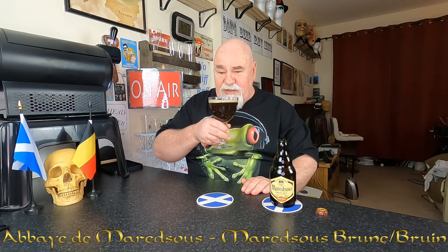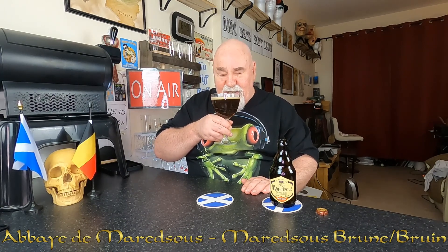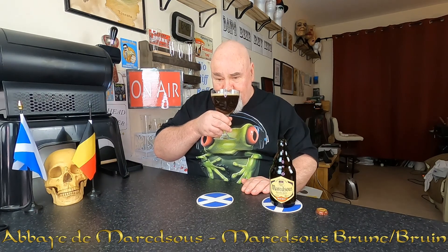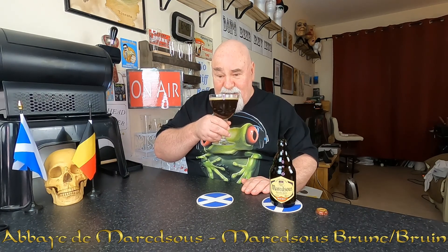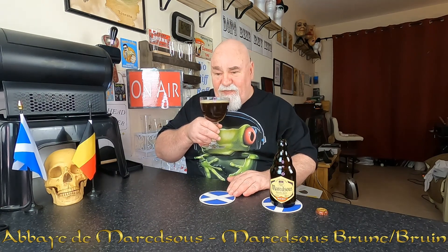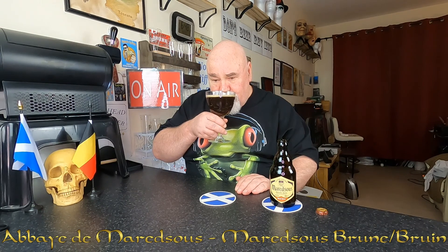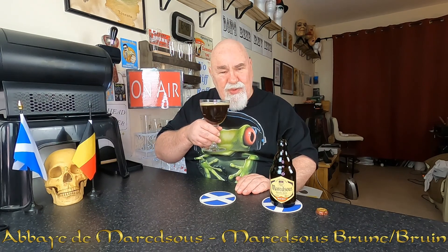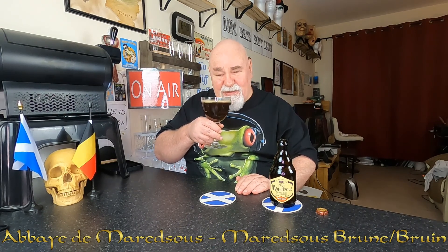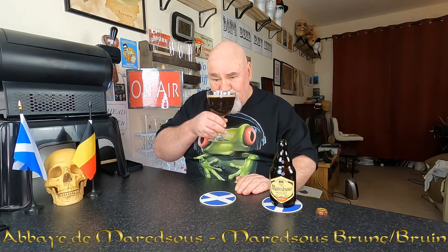It's quite boozy as well. You're getting caramel, caramel malt, and like a caramelised fruit. It could be banana, it could be like prunes, or even vine fruits like raisins.